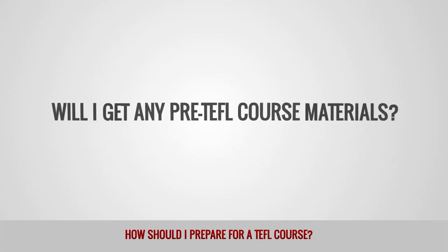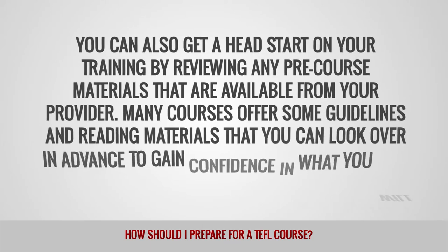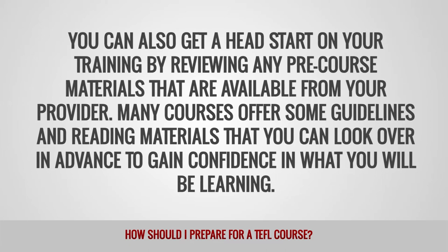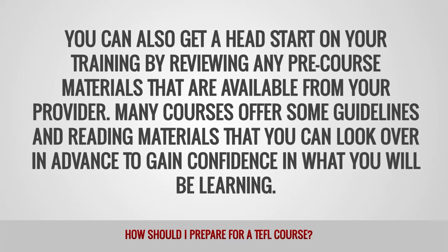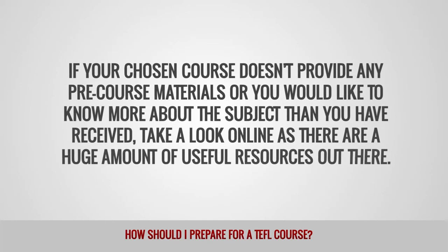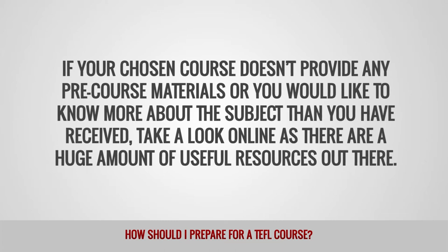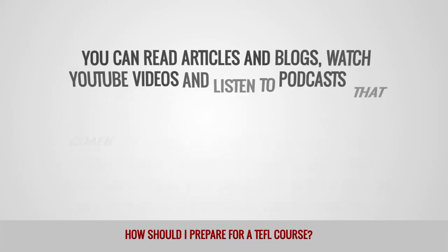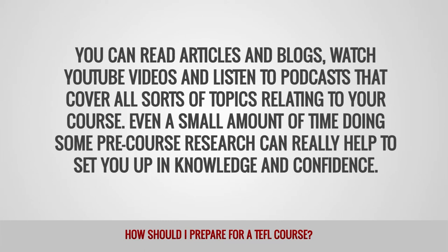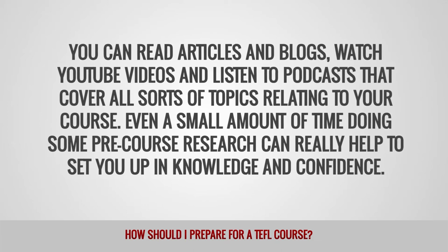Will I get any pre-TEFL course materials? You can also get a head start on your training by reviewing any pre-course materials that are available from your provider. Many courses offer some guidelines and reading materials that you can look over in advance to gain confidence in what you will be learning. If your chosen course doesn't provide any pre-course materials, or you would like to know more about the subject, take a look online as there are a huge amount of useful resources out there. You can read articles and blogs, watch YouTube videos, and listen to podcasts that cover all sorts of topics relating to your course. Even a small amount of time doing some pre-course research can really help to set you up in knowledge and confidence.